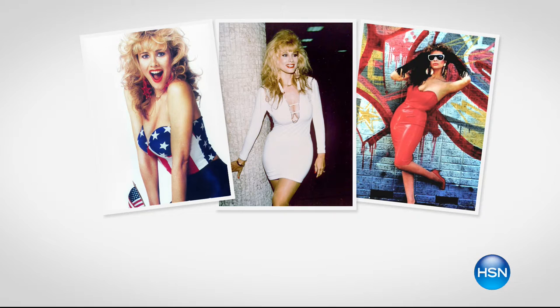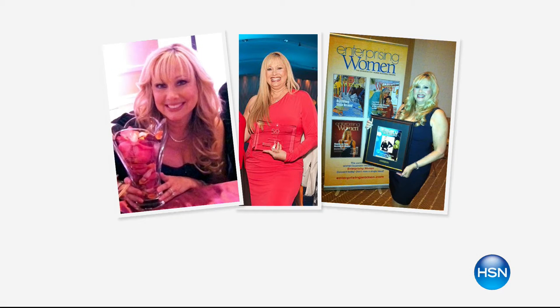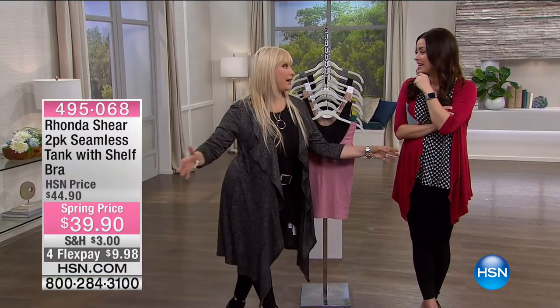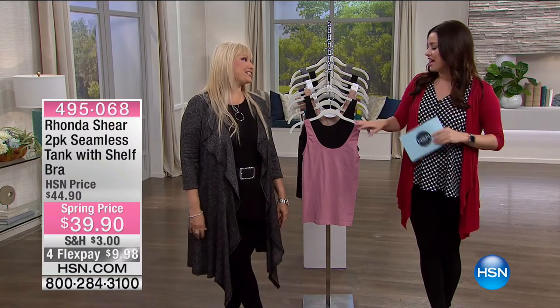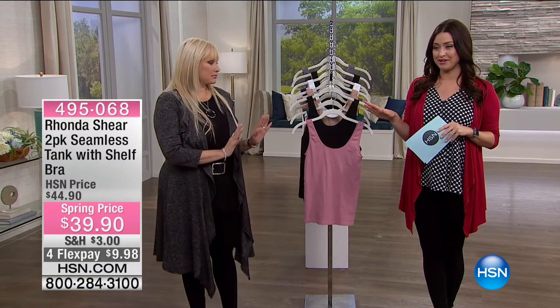We absolutely love Rhonda Shear. She's been a comedian and she mentions she's been every size — haven't we all? Welcome back, we're so glad to have you. It's just one hour, so let's talk quickly about all the amazing things Rhonda is bringing to us.